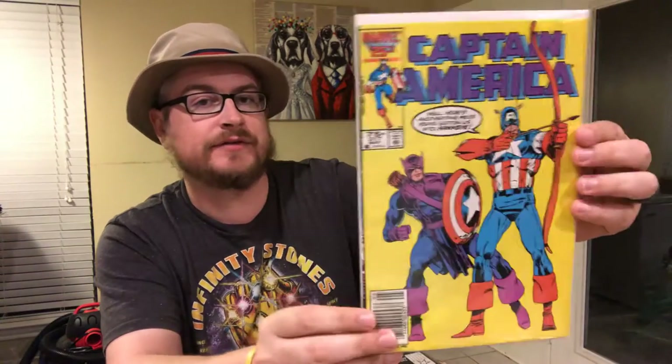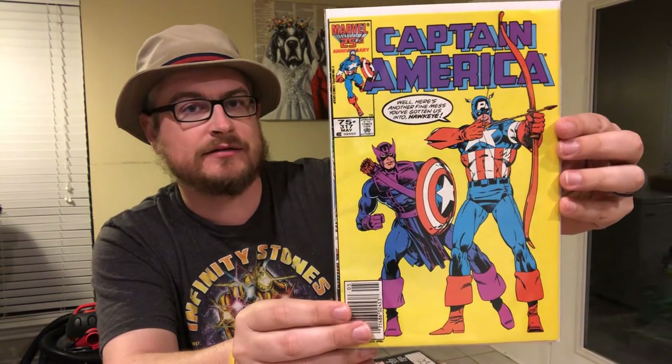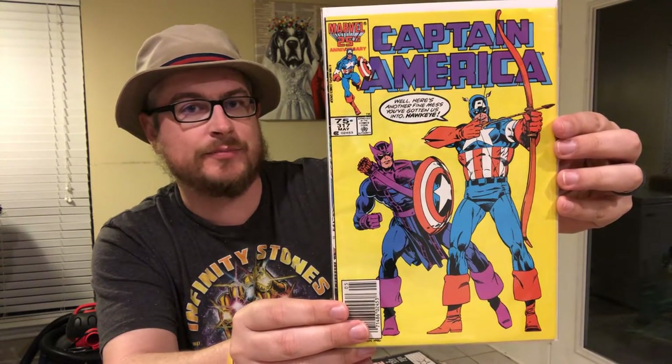I'm getting a lot of these off eBay for just a couple dollars. You got to pay shipping, so obviously that goes a little bit higher than what you'd buy at a comic store. Honestly, the two or three main comic stores I've been going to here in the Dallas area just really haven't been having a lot of these books. So I have to go on eBay and find them there. This is 317 — Cap and Hawkeye on the cover and they've kind of switched weapons. Hawkeye's got the shield and Cap's got the bow.